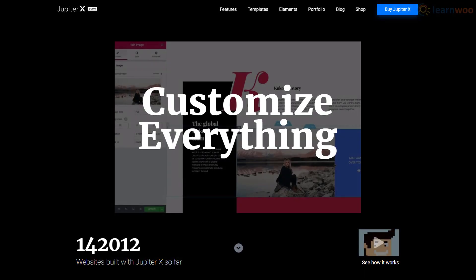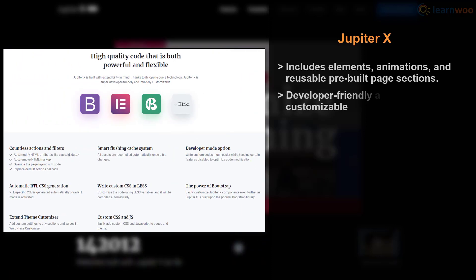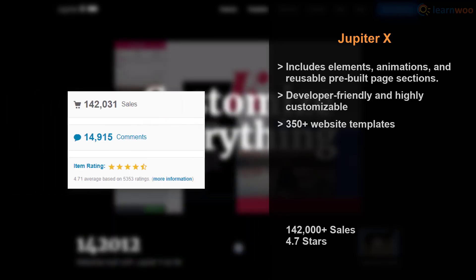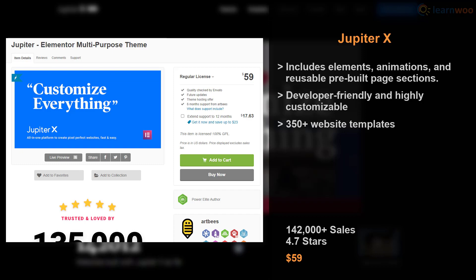Jupiter X is a high-contrast theme sure to grab your visitors' attention. You can choose from 80-plus elements, eye-catching animations, 100-plus pre-built page sections, and even save and reuse page sections for faster designing. For developers, Jupiter X is highly customizable and developer friendly. It hosts a massive library of more than 350 website templates. The theme has maintained a 4.7 rating from over 140,000 sales, available on ThemeForest for $59.